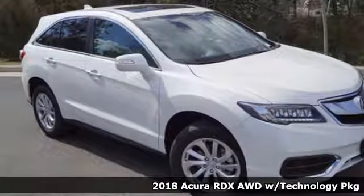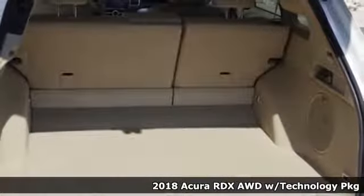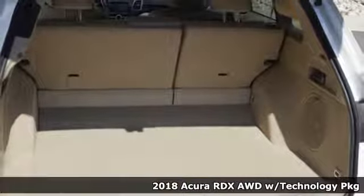Here's a 2018 Acura RDX. No matter how you look at this brilliant SUV, you will be impressed.